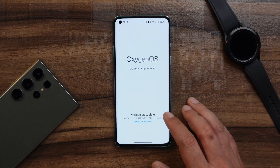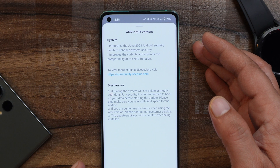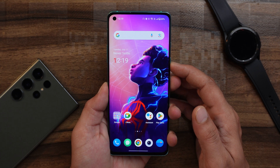Let me show you the change logs. There isn't much mentioned — under the About section it says the update integrates the June security patch, and it also improves the stability and expands the compatibility of NFC.